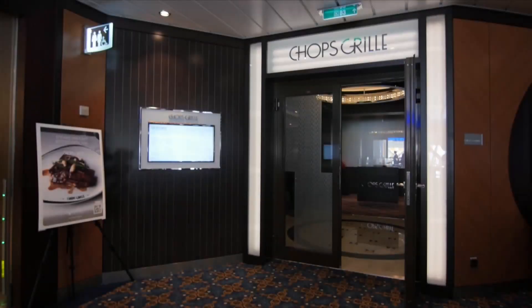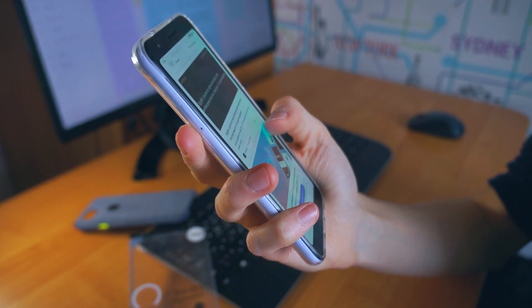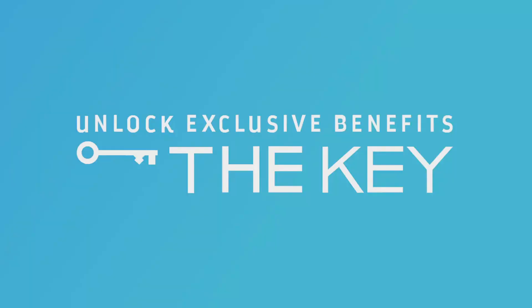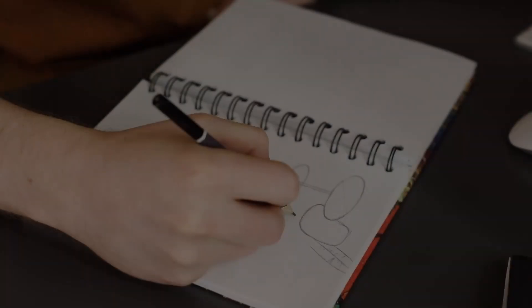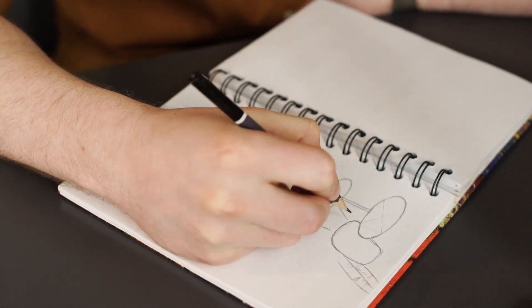A lunch at Chops Grill costs $30 for an adult and $13 for a child. The Surf and Stream internet package can cost anywhere between $17 and $25 a day. A private session on the Flowrider will cost $340 per hour. The Key itself can vary from $19 a day up to $36 a day. Note that prices are for illustration purposes only, as they will change over time, from ship to ship, and during sales.